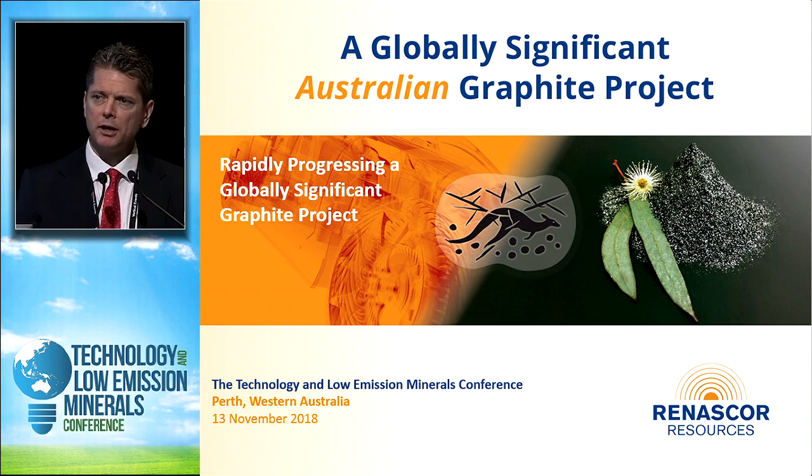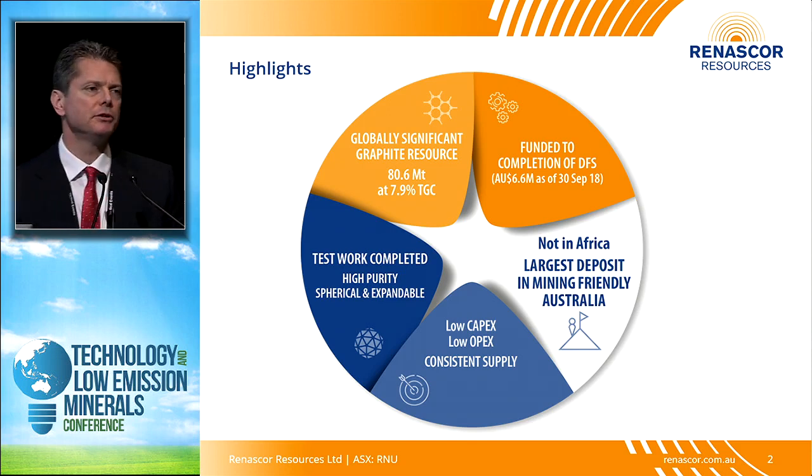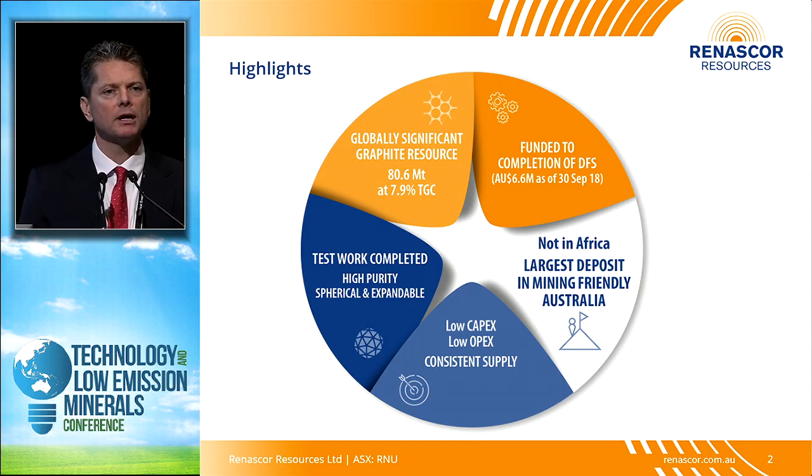I'll be talking today about some of the unique characteristics of Sevier that we think make it a globally significant graphite project — one that has the real potential to become a tier one graphite mine here in Australia. With Sevier, it starts with the resource. Sevier is a large resource, over 80 million tons.